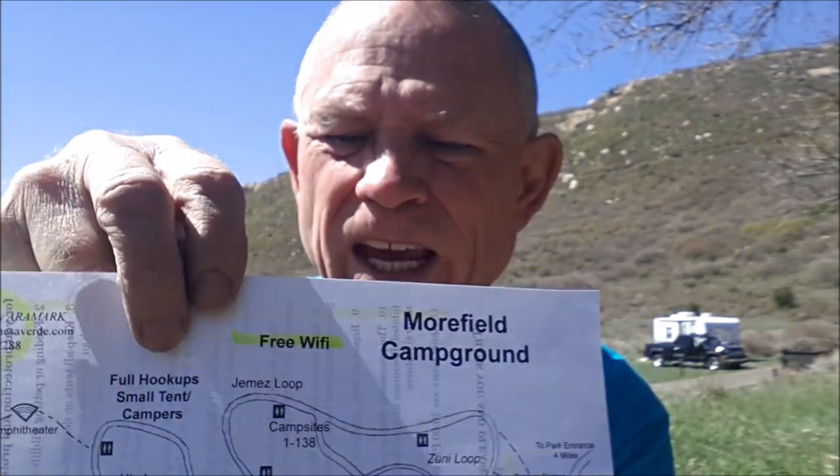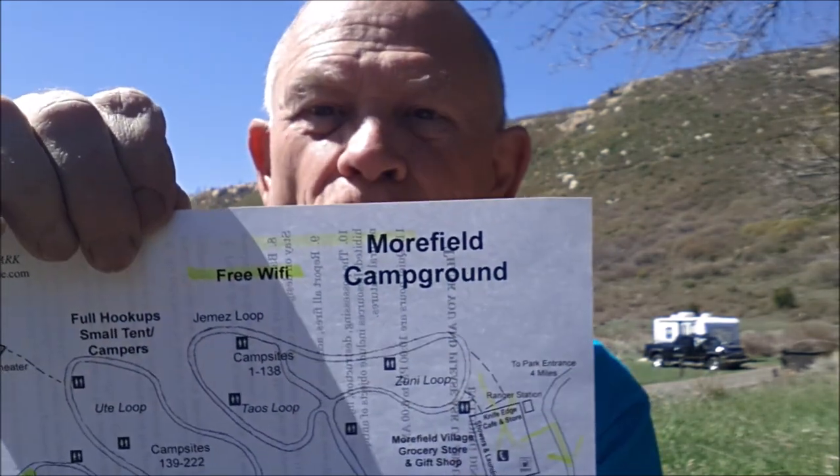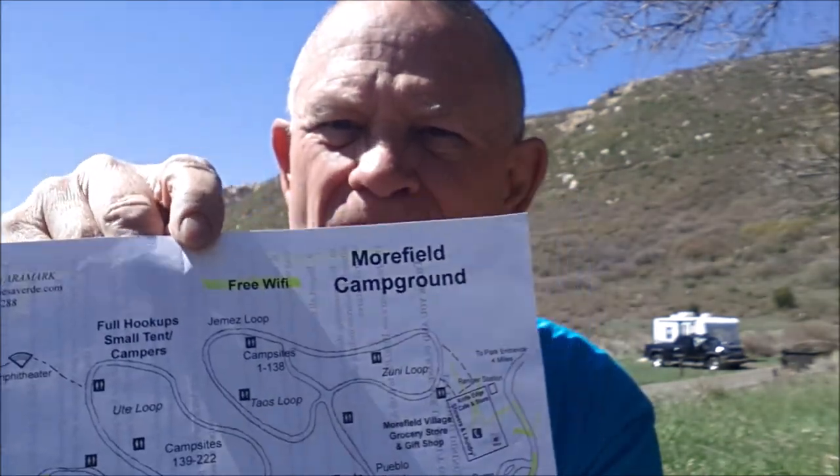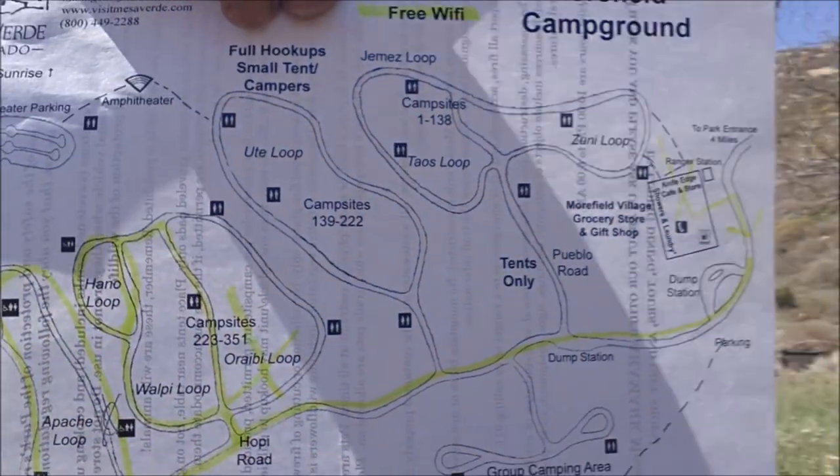Over in the middle section is the Ute loop — that's where the full hookups and campers are. There are some really small spots, but about 10 or 12 full hookup sites you can reserve online. Down here in the lower loops, I think the Apache loop, which is the last one as you come into the campground, has a really big variety of different campsites and different lengths. They're all fairly level and you won't have to do a lot of blocking — basically it's going to be drive-through.